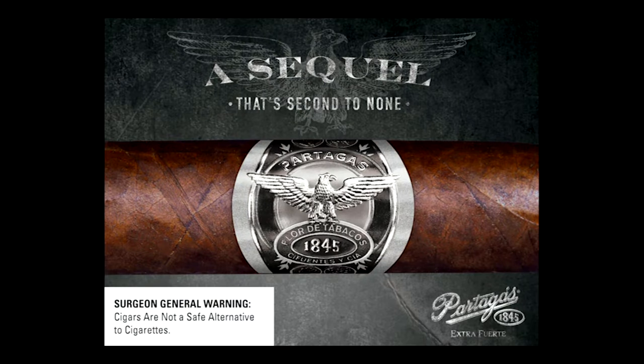Since its introduction in 2014, Partagas 1845 Extra Fuerte has won critical acclaim and a devoted legion of fans. Flawless construction and full-bodied flavor are the hallmarks of this rich, dimensional cigar that features prevalent notes of wood and coffee. Made with a unique blend spanning three continents, Partagas 1845 Extra Fuerte is the perfect choice for any cigar smoking occasion.